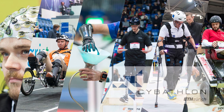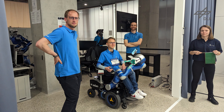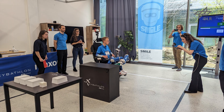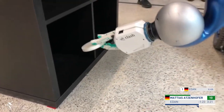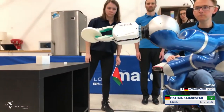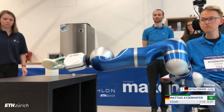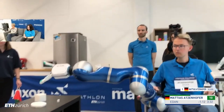Cybathlon is a non-profit project of ETH Zurich that challenges teams from all over the world to develop assistive technologies for people with disabilities. This year, an assistive robot race was added to the challenge. Assistance robots have the promising potential to increase the autonomy of people who have very little to no motor control of their limbs.